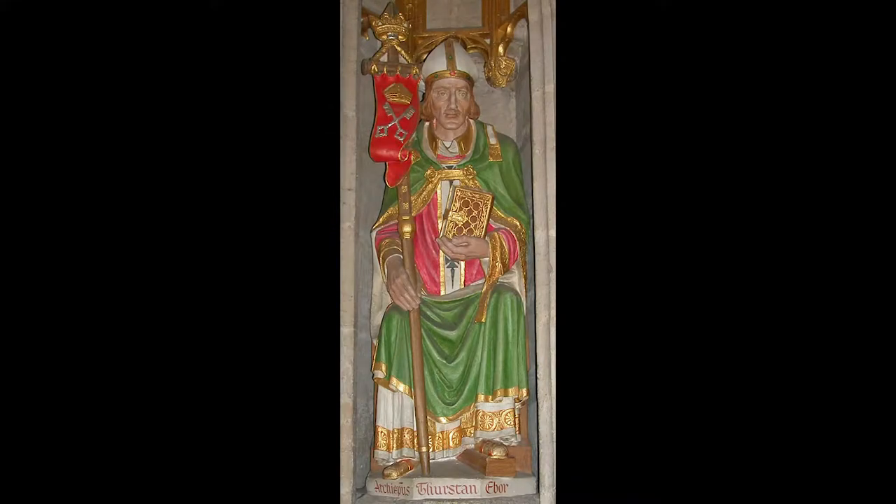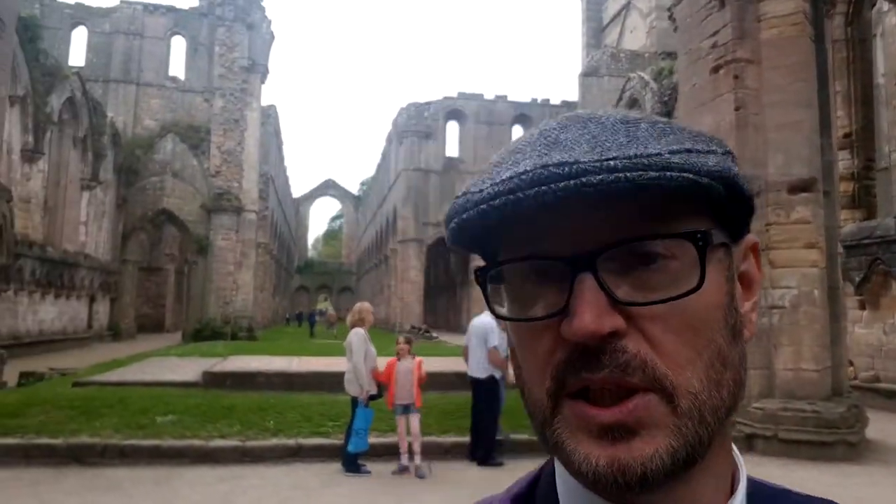A bit of history. Archbishop Thurston of the 12th century brought a number of monks to Fountains, as they were not happy with the level of discipline in the York Monastery. They felt they weren't following the Benedictine rule as it should have been, so they came here to create a more disciplined environment.